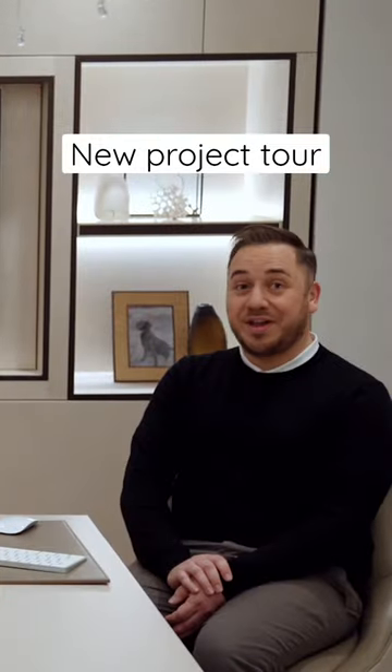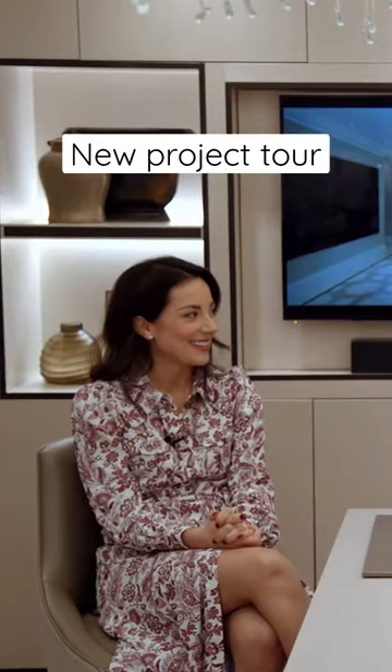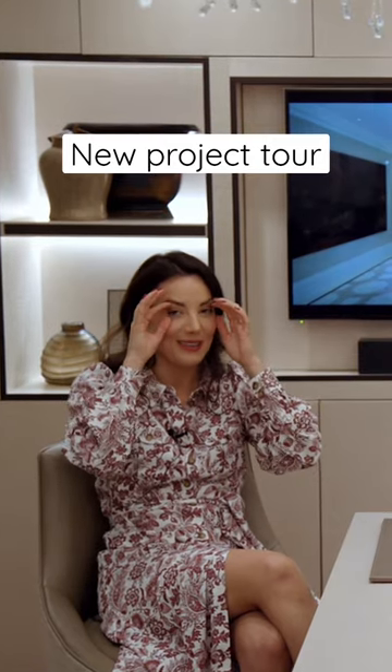We've had a really busy week, haven't we Anthony? We have. We have not long since got back from the Middle East, so yeah — if you could just photoshop the bags and open my eyes.